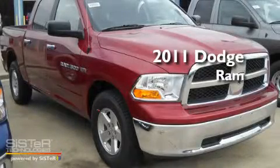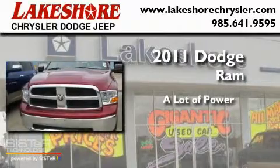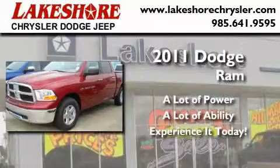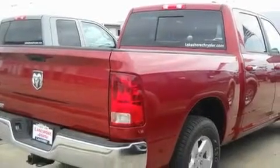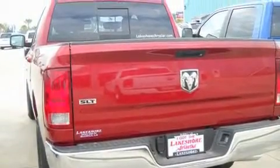This is a brand new 2011 Dodge Ram. Its top features and packages include cruise control, keyless entry, a sliding rear window, a CD player, alloy wheels, tinted glass, an anti-lock braking system, and a trailer towing package.